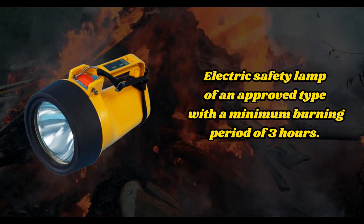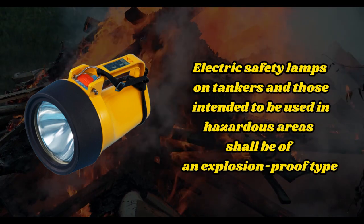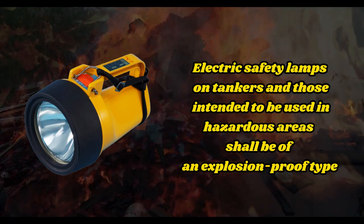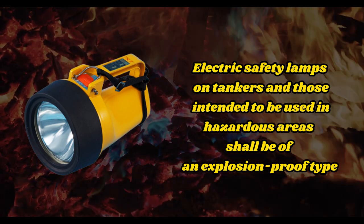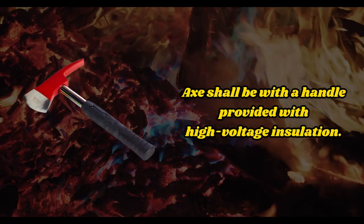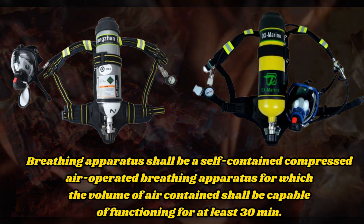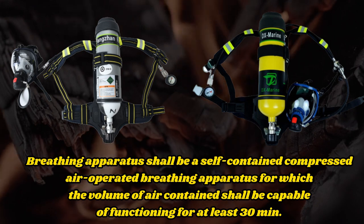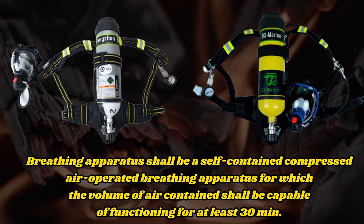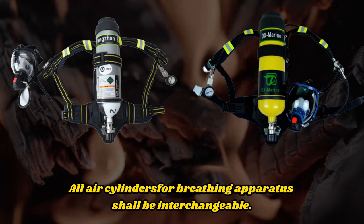The electric safety lamp shall be an approved type with a minimum burning period of three hours. Electric safety lamps on tankers and those intended to be used in hazardous areas shall be of an explosion-proof type. The axe shall have a handle provided with high-voltage insulation. The breathing apparatus shall be a self-contained compressed air-operated breathing apparatus, with the volume of air capable of functioning for at least 30 minutes. All air cylinders for breathing apparatus shall be interchangeable.